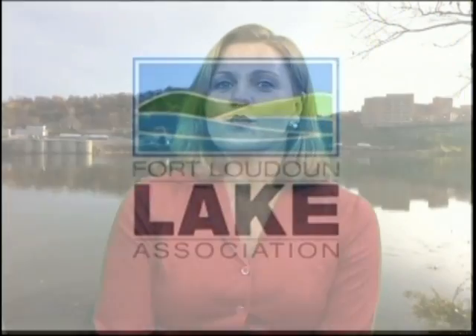Welcome to The Lake Show, where you can find out what's going on in and around the lake. This show is brought to you by Fort Loudoun Lake Association, a non-profit environmental conservation organization that keeps Fort Loudoun Lake safe, clean, and fun.